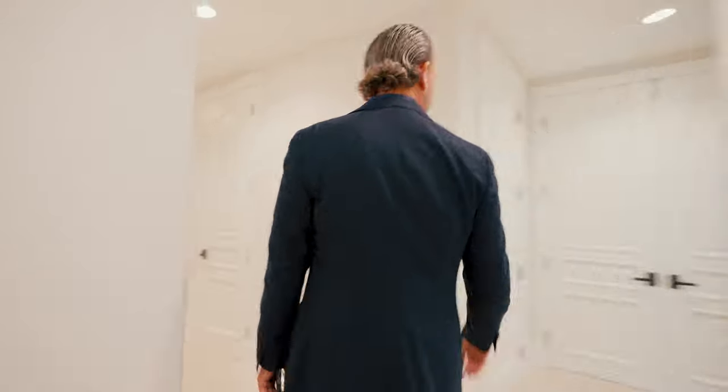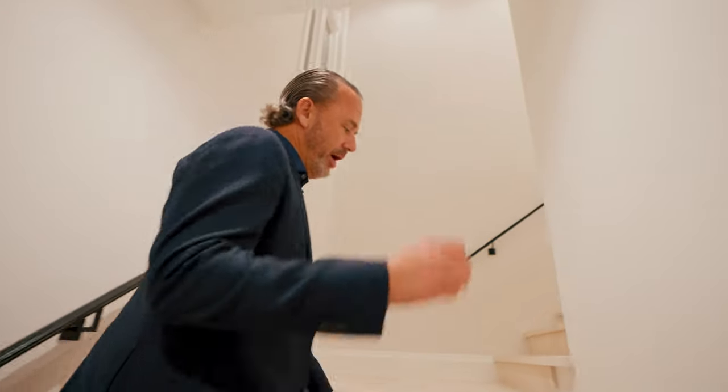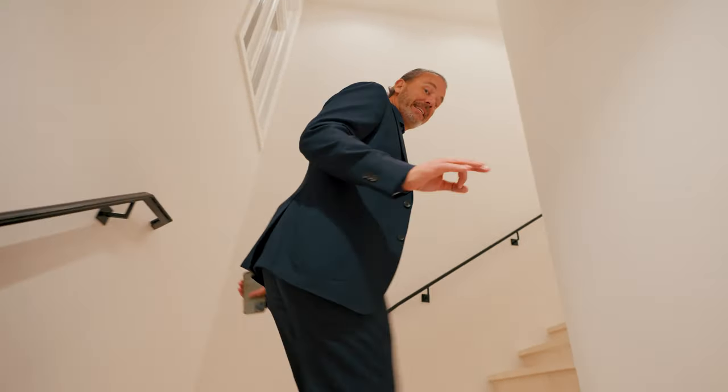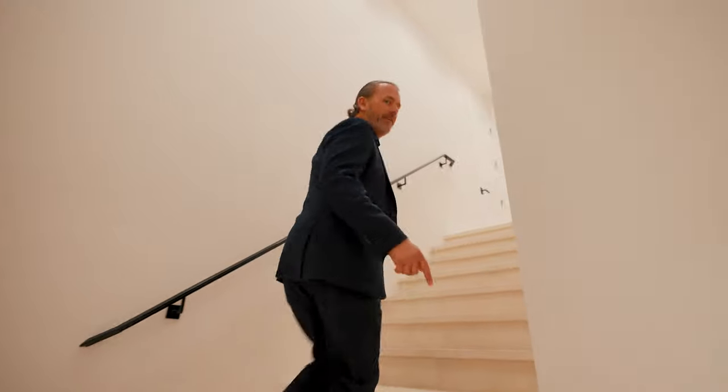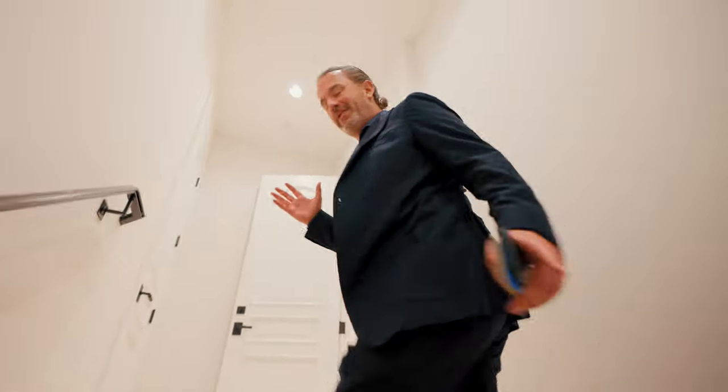There are doors everywhere — I don't even want to open some of these. There's stuff happening everywhere. I would say we should take the elevator, but I have a rule: I don't go in home elevators unless I have to, and right now this is not one of those times. So we're going to run through — there are people everywhere.